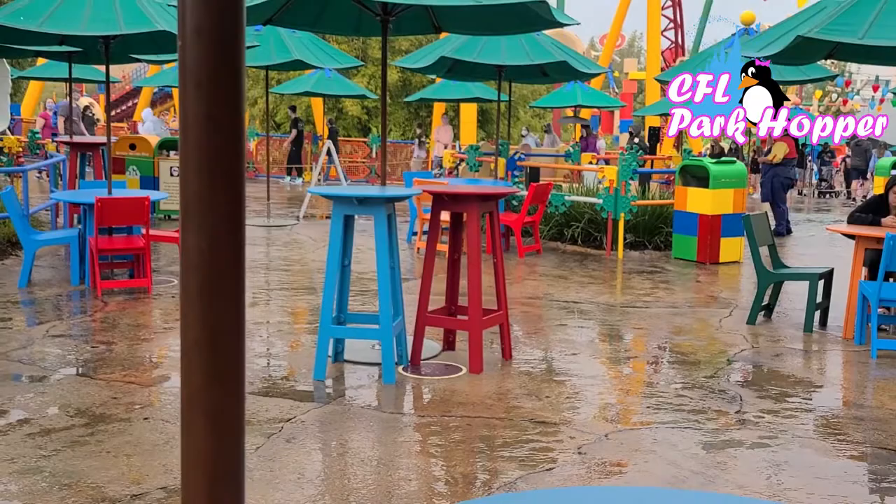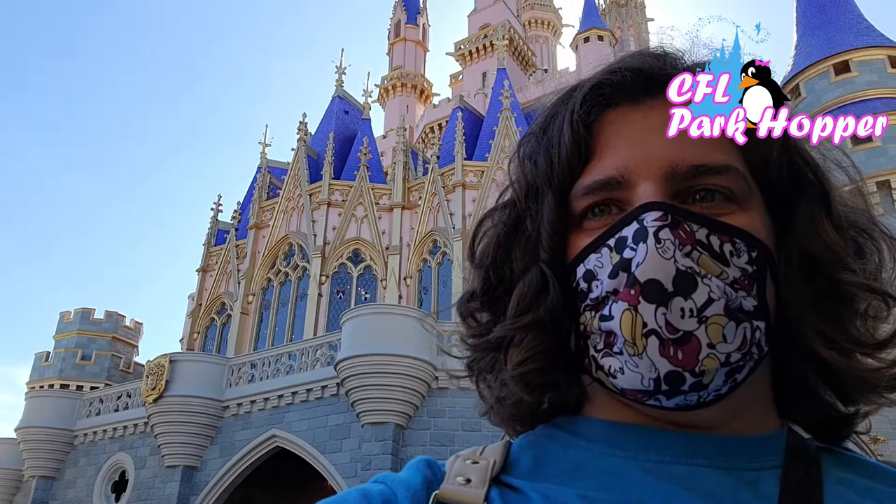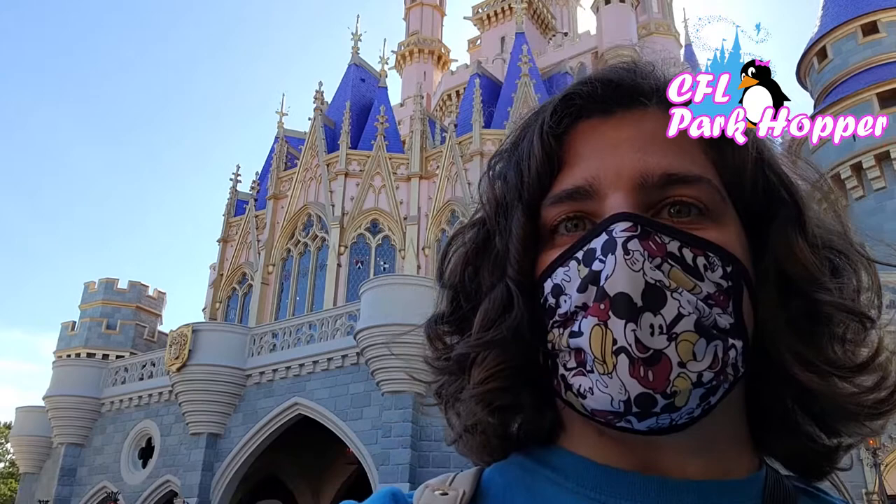Next up, we're headed to Magic Kingdom to try some lunch options. We've made it to the Magic Kingdom — check out the back of the castle, isn't it beautiful? One of my favorite quick service restaurants is now back open here, so let me show you what's going on.